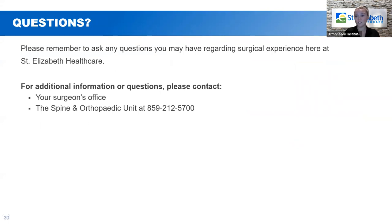If you think of any questions regarding the surgery itself, be your own advocate and call your surgeon's office to get those questions answered. If you have any questions regarding your hospital stay or our current practices and protocols, feel free to call our unit — the Spine and Orthopedic Unit at Florence — at 212-5700.